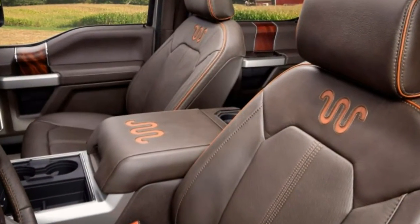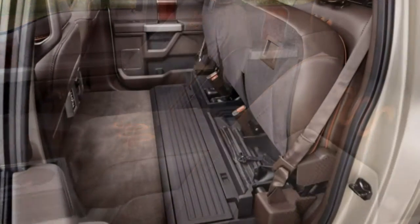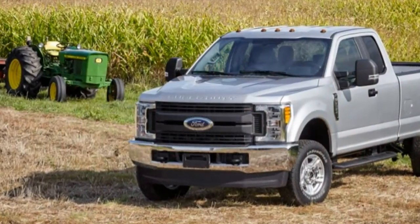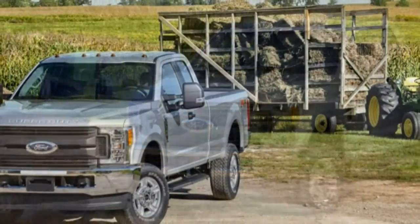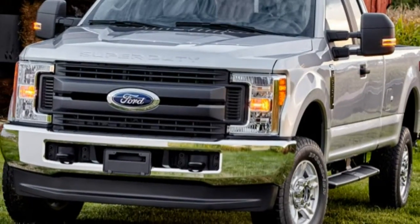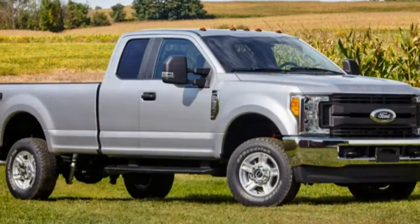Along with beefier axles and linkages, the new Super Duty's massive fully boxed frame — 95% of which is made of high-strength steel — provides the structural integrity of a bridge abutment, even when bounding over off-road obstacles and crossing frame-twisting ditches. The Super Duty's sheer size and overall refinement diminish its sensation of speed, often resulting in velocities much greater than expected. Fortunately, a firm brake pedal and massive anti-lock disc brakes 14.3 inches in diameter both front and rear shed even loaded-down momentum with confidence.